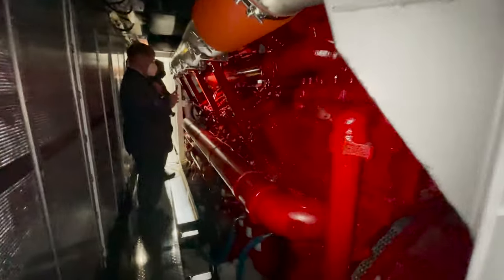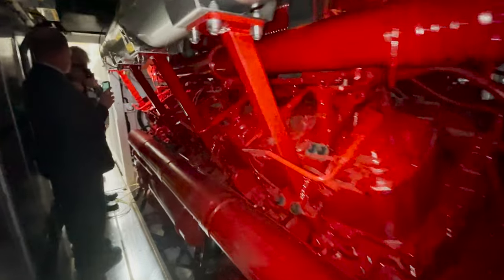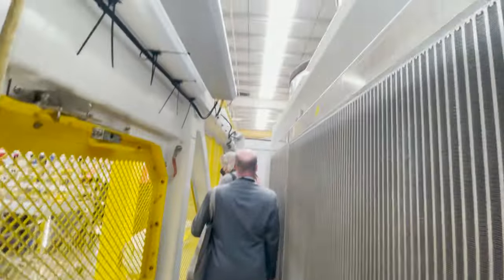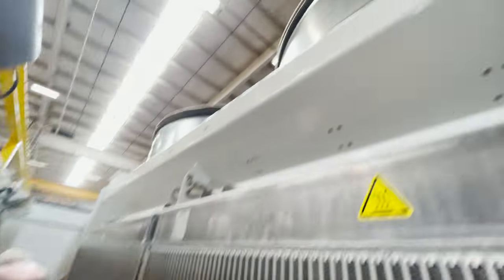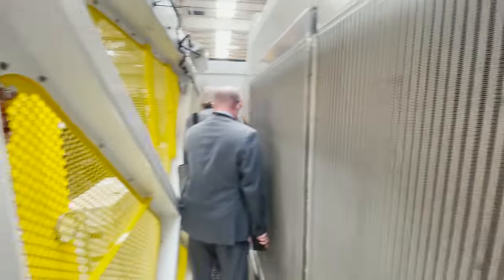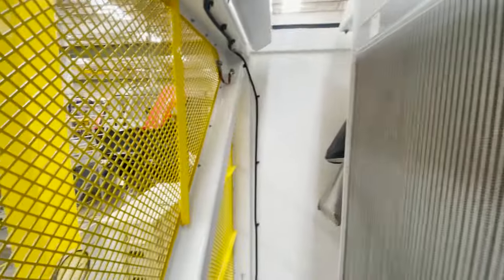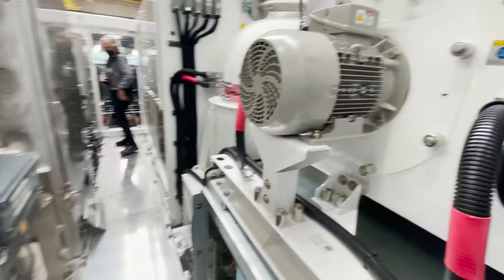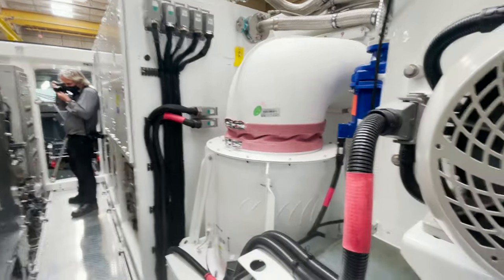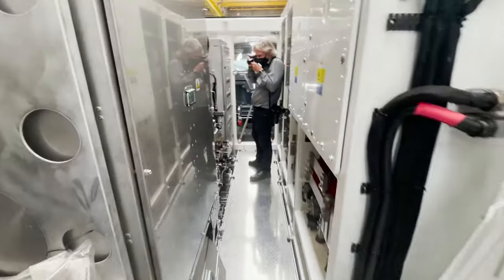Here is the 16-cylinder EPA Tier 4 compliant Cummins QSK95 engine that powers the locomotive. This is what is inside the big vents on the side of the locomotive. The diesel motor powers the generator that sends electricity to the electric motors.